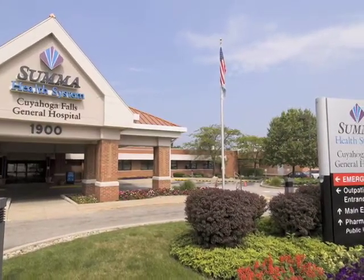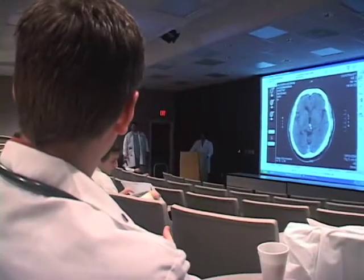We're a small community hospital, so our technologists interact with a lot of different types of physicians. We're also a teaching school, so there are some interns and residents.